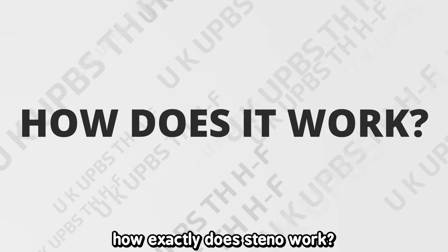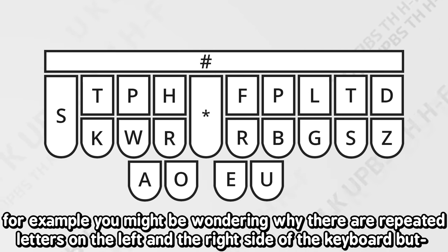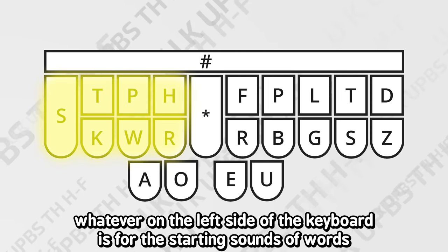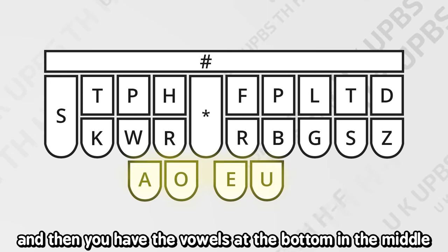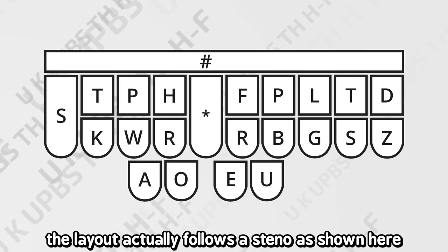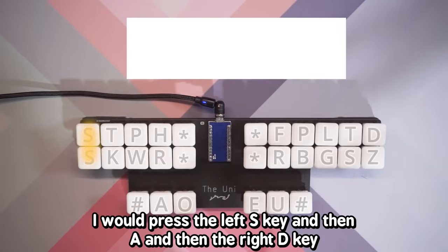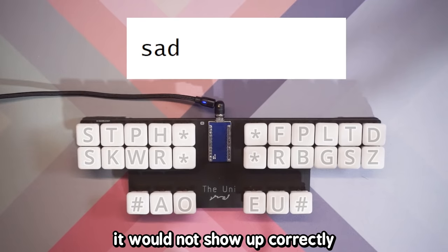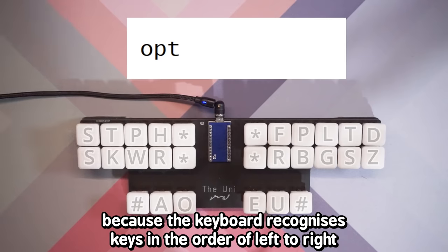Now the question: how exactly does steno work? The layout looks really complicated at first, but it's actually a lot simpler than you think. You might be wondering why there are repeated letters on the left and right sides of the keyboard — but this makes sense. Whatever is on the left side of the keyboard is for the starting sounds of words, and whatever is on the right side is for the ending sounds. The vowels are at the bottom in the middle because most words have the vowel sound in the middle. The layout follows strict left-to-right order, so to write the word 'sad' you press the left S key, then A, then the right D key. If you pressed keys out of order — like O-P-T instead of P-O-T — the word that comes out would be 'opt,' because the keyboard recognizes keys from left to right.